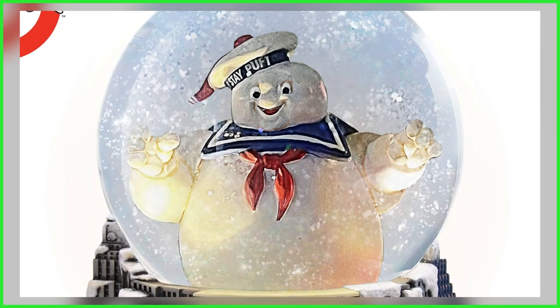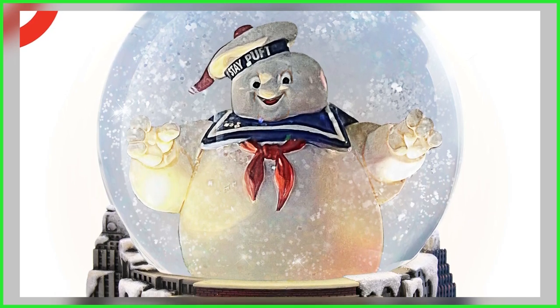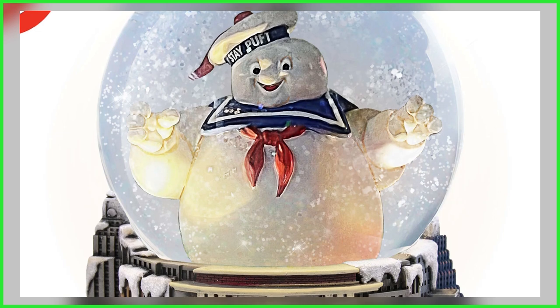The hand-painted offering features a sculptural Stay Puft Marshmallow Man encased inside a glass globe amid a shower of glitter. To help further the presentation, Tubby Soft Squeeze is illuminated by three built-in LEDs.